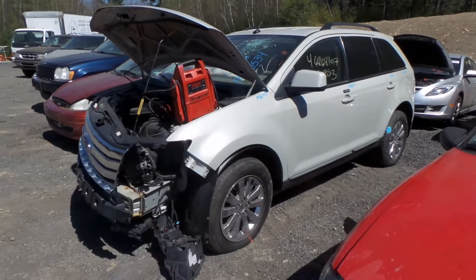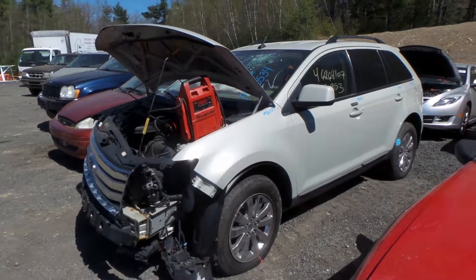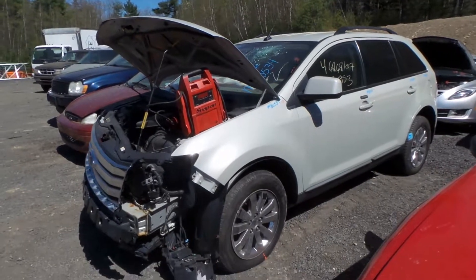Hi, this is Alex with New England Auto and Truck Recyclers. Today we are parting out a 2007 Ford Edge, stock number M80534.